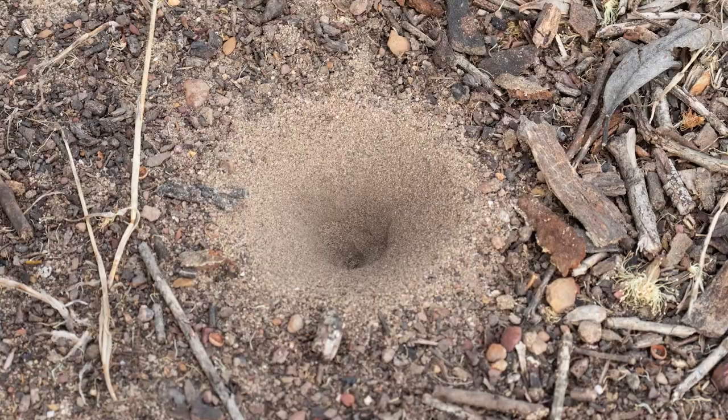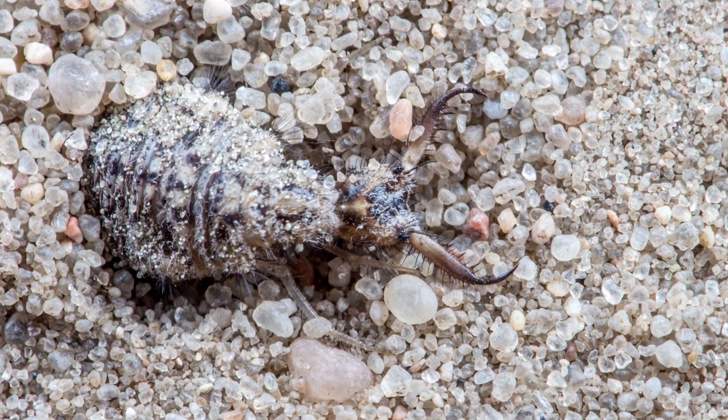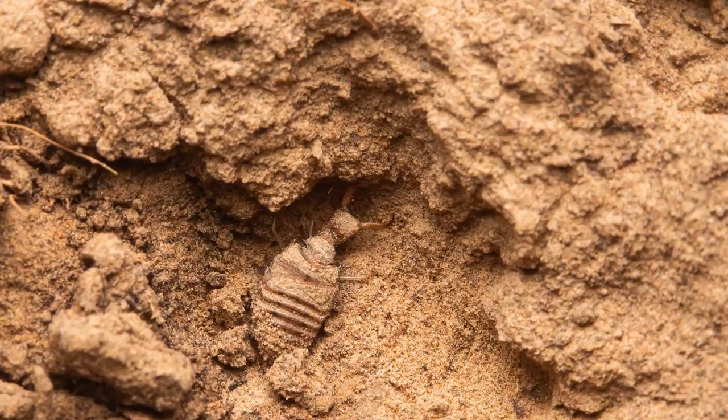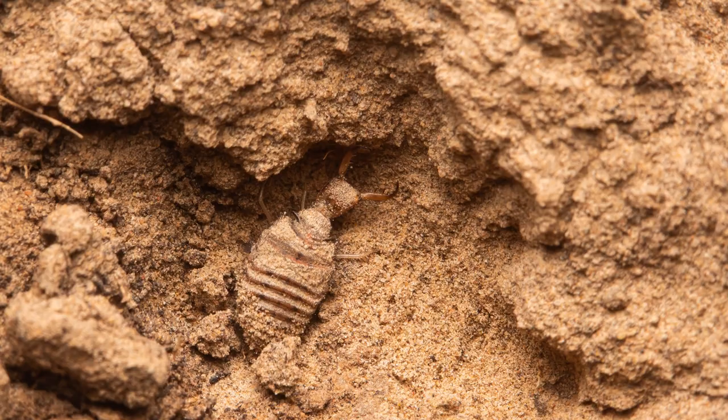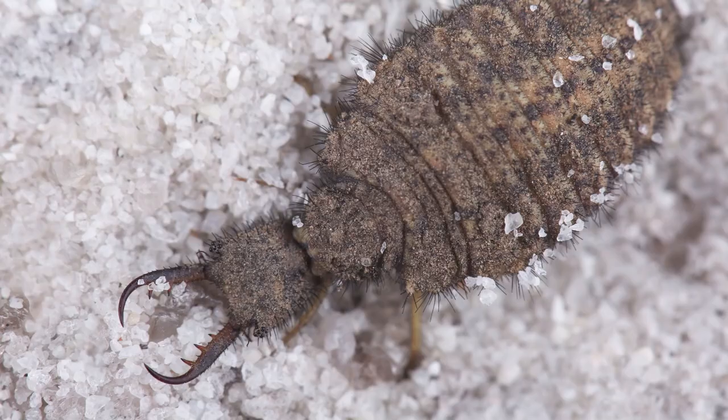At the bottom of the pit, the antlion buries itself and waits. When an unlucky ant or other insect slips on the steep slope and falls to the center of the pit, this insatiable critter locks into it with powerful jaws, injecting enzymes and venom like the assassin bug. Once the liquid insides are sucked out, the antlion discards the carcass by tossing it out of the pit.